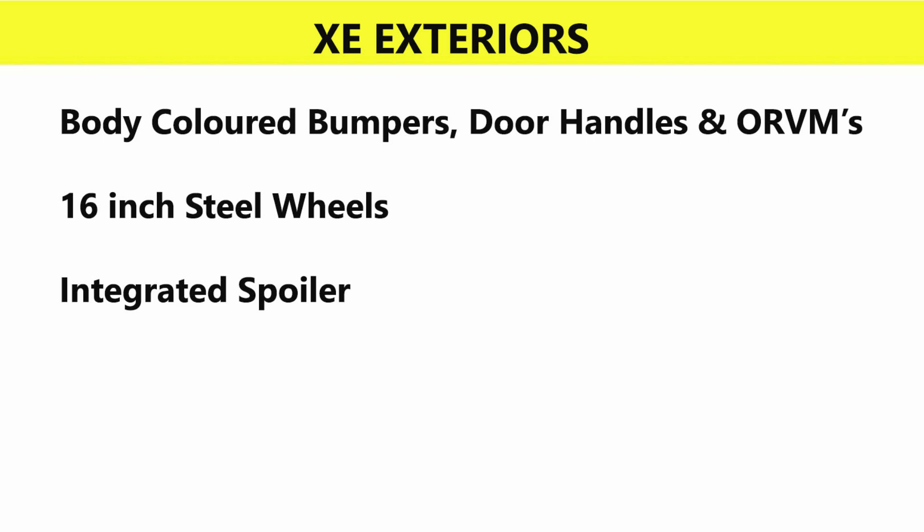Exterior features include body-colored bumpers, door handles, blacked-out ORVMs, and 16-inch steel wheels.